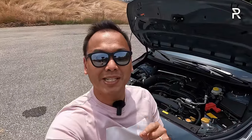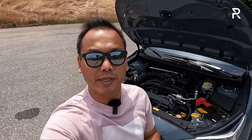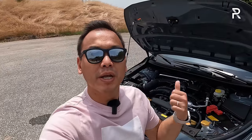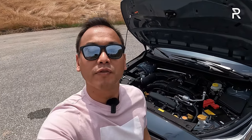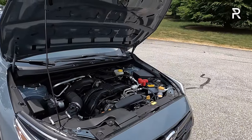Before we start talking about the updated styling on the redesigned Crosstrek, let me pop the hood and show you what's powering this thing. Subaru continues to offer a choice of two different powertrains. They used to offer a plug-in hybrid, however that has been discontinued. The model I'm showing you here has the smaller two-liter naturally aspirated flat-four. Subaru offers the Crosstrek in five different trims.